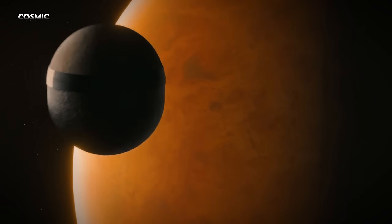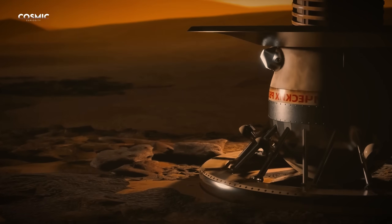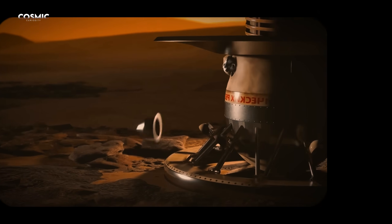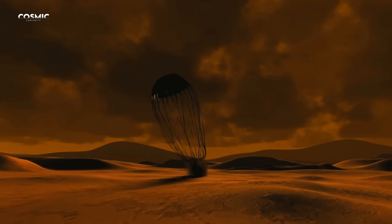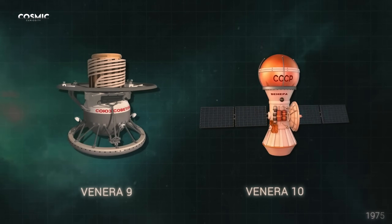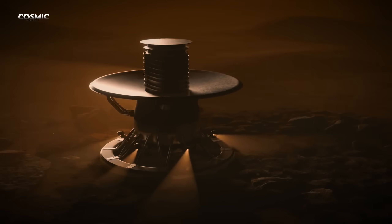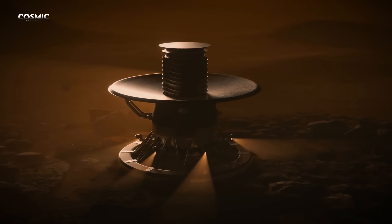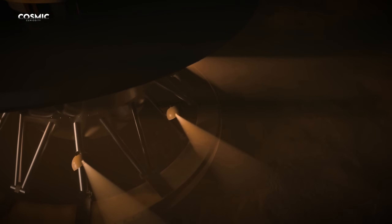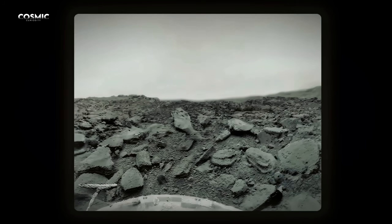It was only in the 1970s that humans finally caught a glimpse of this inferno for the first time. The Soviet missions Venera 9 and Venera 10 in 1975 endured the pressure and heat just long enough to send images from the surface. Black and white photos revealed a fractured, barren landscape scattered with rocks under a thick, hazy sky.